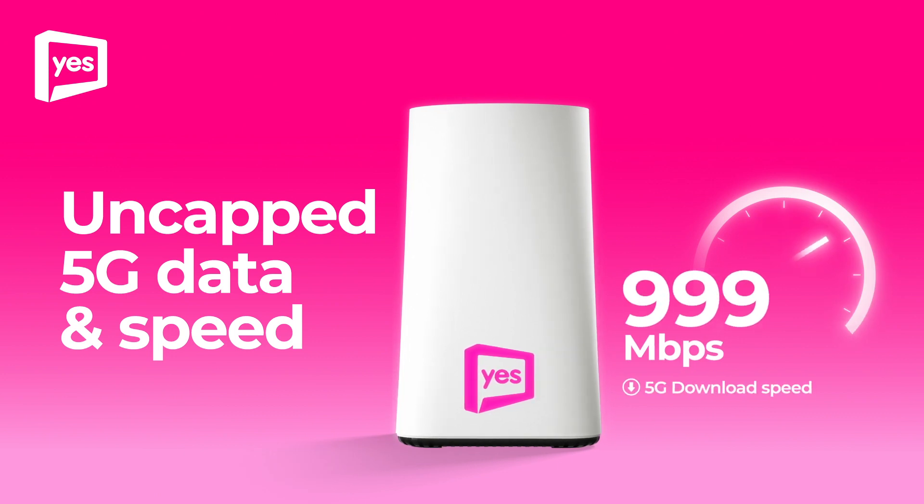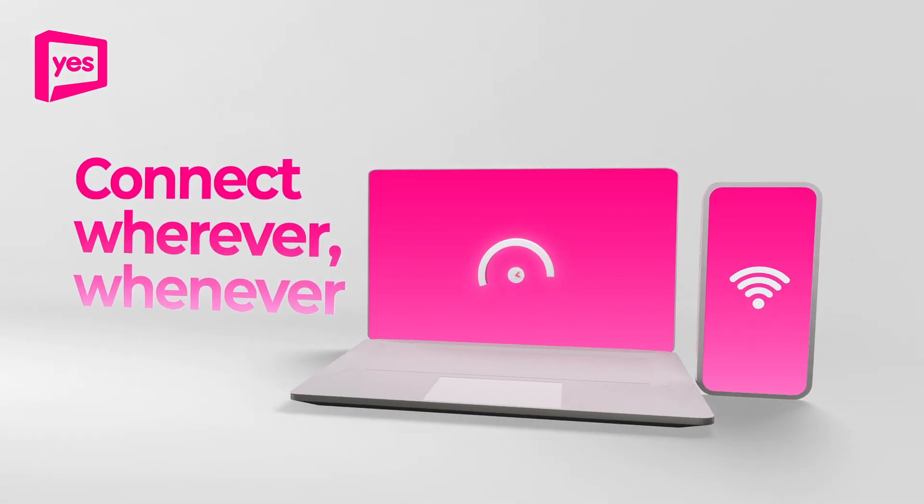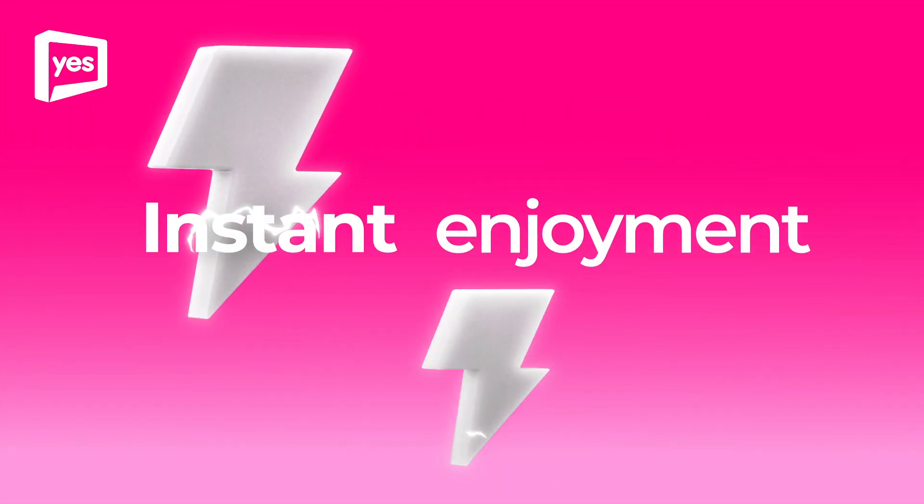Unlock uncapped 5G data and speed, portable for you to plug and play and connect wherever, whenever. No waiting, no installations, just instant enjoyment.